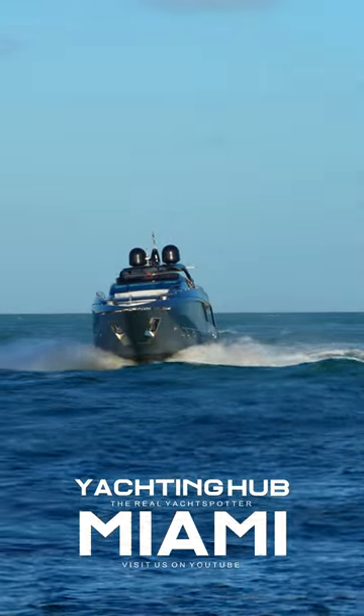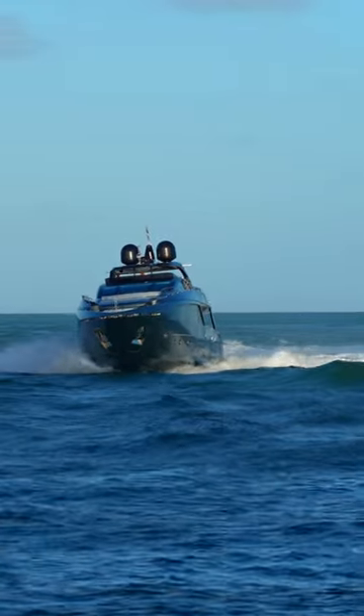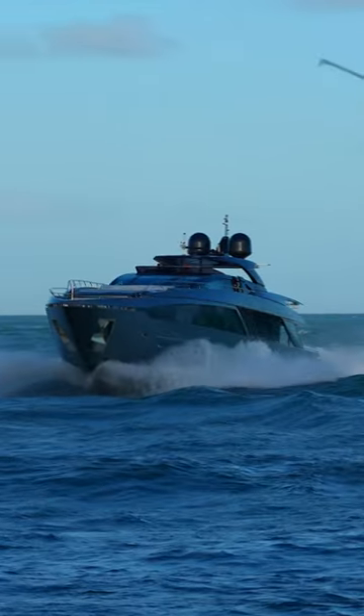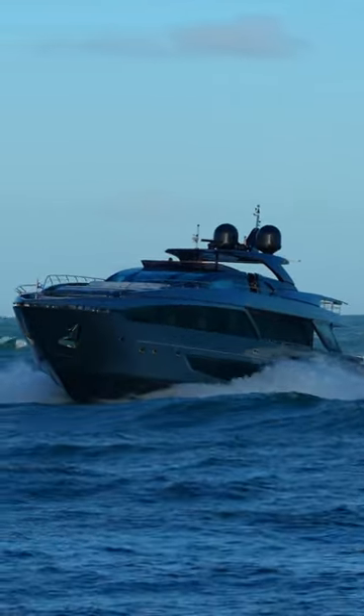The yacht's layout includes five luxurious suite cabins that can accommodate up to 10 guests, including a full beam master cabin, two VIP cabins, and two guest cabins.